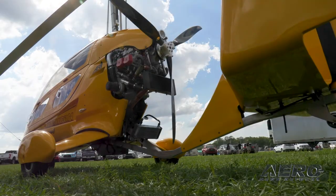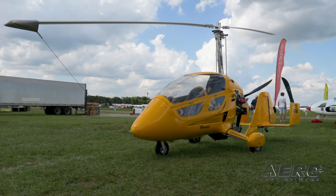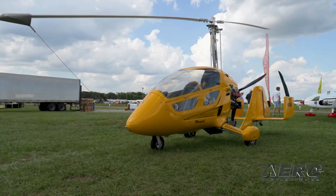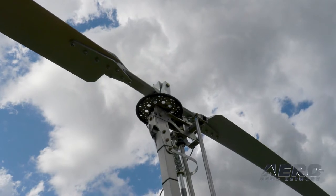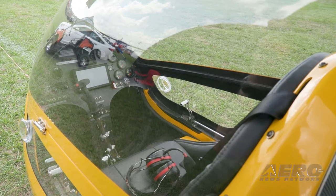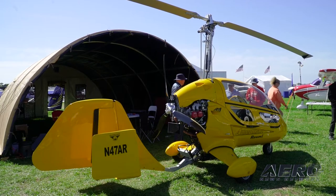Gyroplanes do not do vertical takeoff — I get a lot of questions about that. They look like a helicopter but they still need runway ground roll, just not much. About 300 to 400 feet to clear a 50-foot obstacle depending on the engine. With the 914 and two people, you'll take about 1,000 feet. You're looking at a realistic cruise anywhere from 80 to 100 miles per hour and a range of about 300 miles generally and realistically.